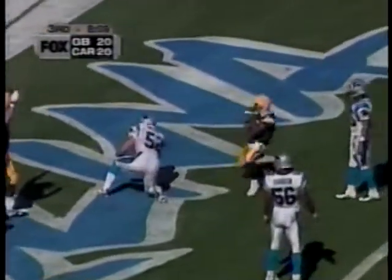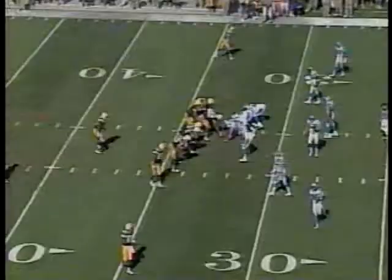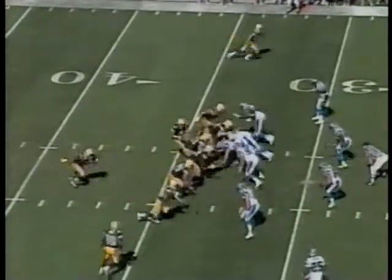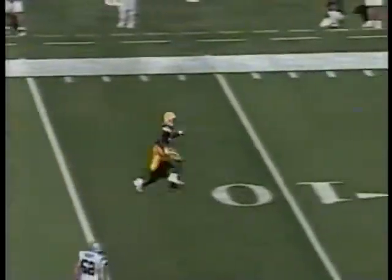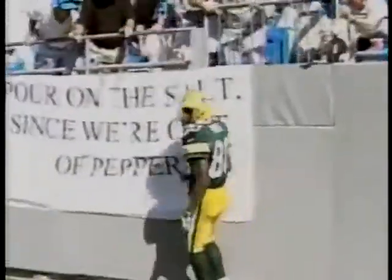Favre — his fourth touchdown pass, and what a story that is. Mays made the touchdown catch. Mays goes in motion, Favre goes to Mays, and Mays is going to score. Derrick Mays, third of the day.